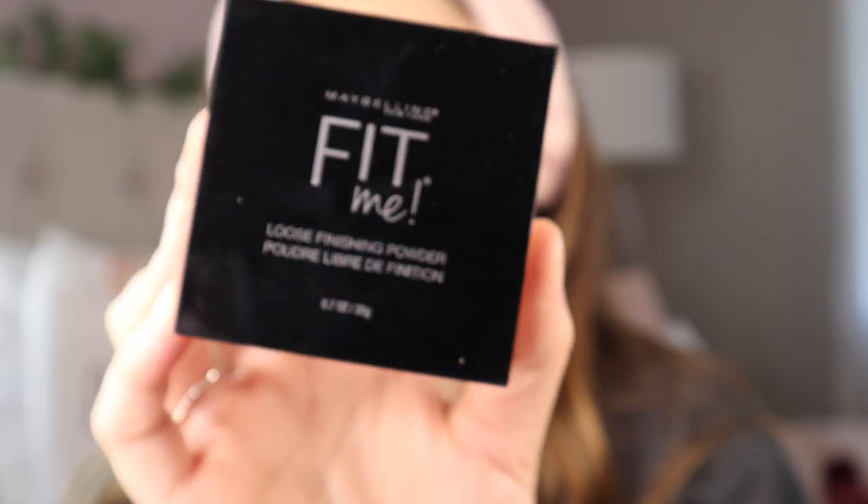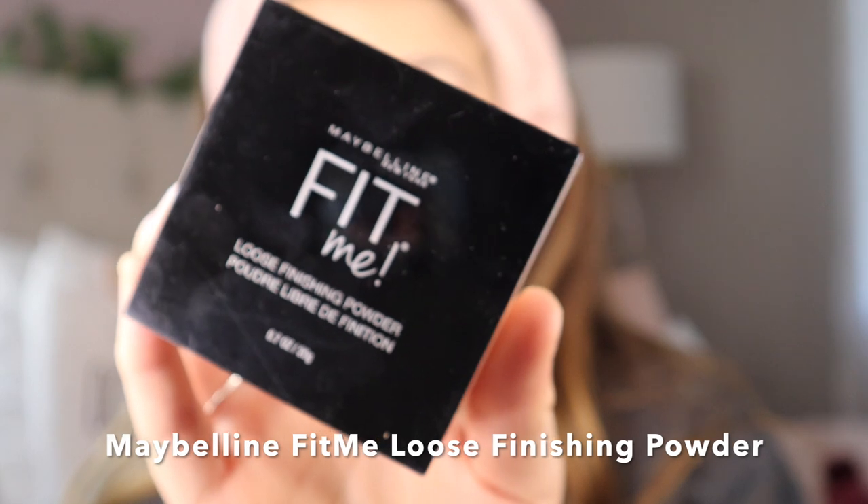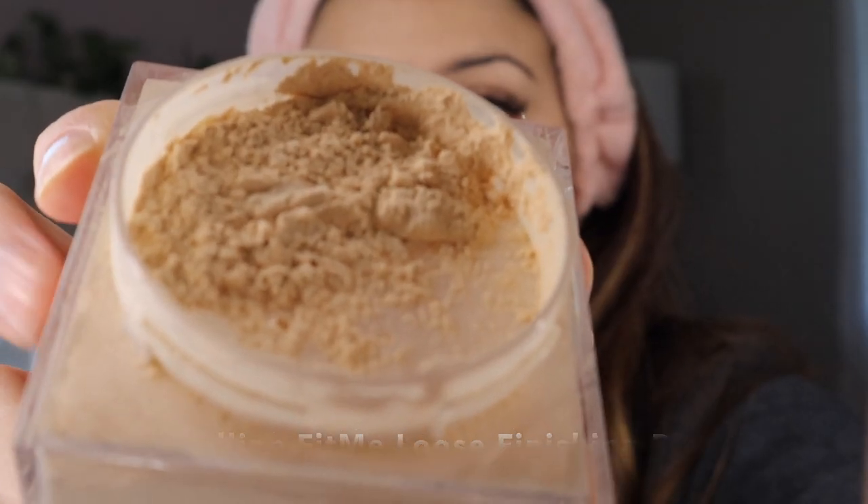Next is the fun part. I'm going to go in with my Maybelline Fit Me Loose Finishing Powder in shade 10 Fair Light. I get my beauty blender and just dab — I don't like to swipe it in there. Then very lightly — very lightly, or you will rub off all your concealer — I swipe the powder under my eyes and bring it up towards the bridge of my nose. This is where I start baking. I'll put some on the outside too, and sometimes if I'm feeling fancy, I'll put some right here for fun.